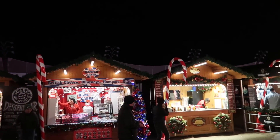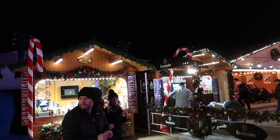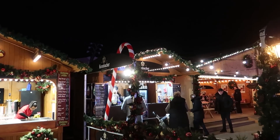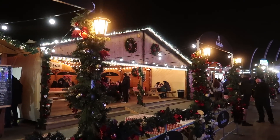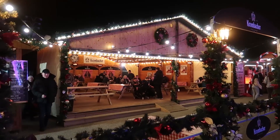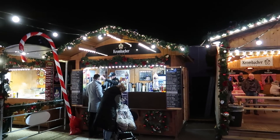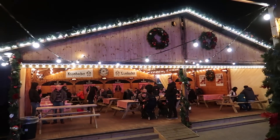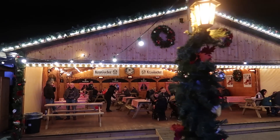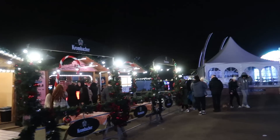Right, we've got warm mince pies just over there, chutneys hamper and gifts, the hamper cabin. Burgers and fries down here as well - you can get beef burgers for five quid. And look at this - they've actually got a proper heated bar down here this year. Really nice to see. Cider for six quid, wine for five pounds. I feel like the event is probably going to grow even more for next year looking at this setup.